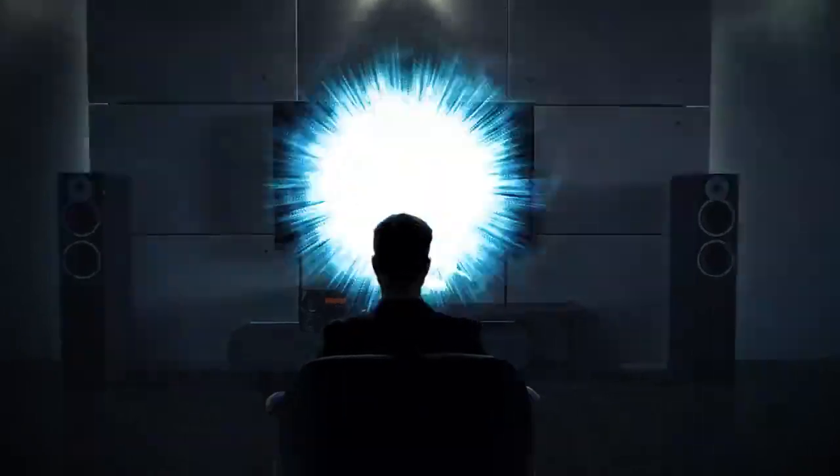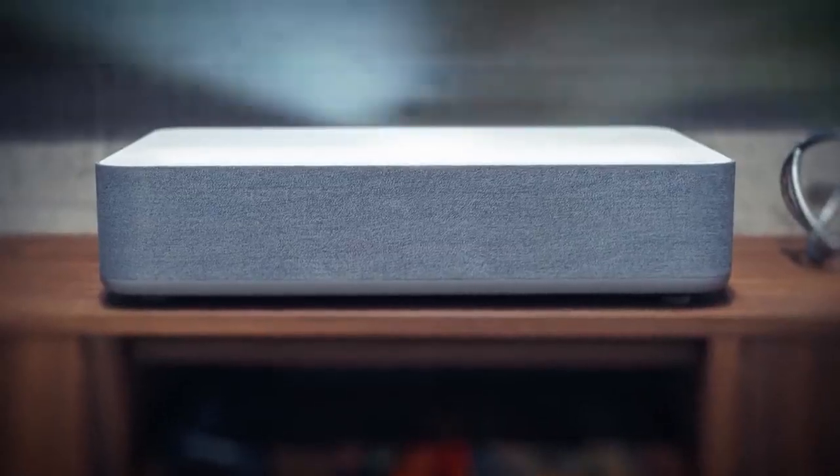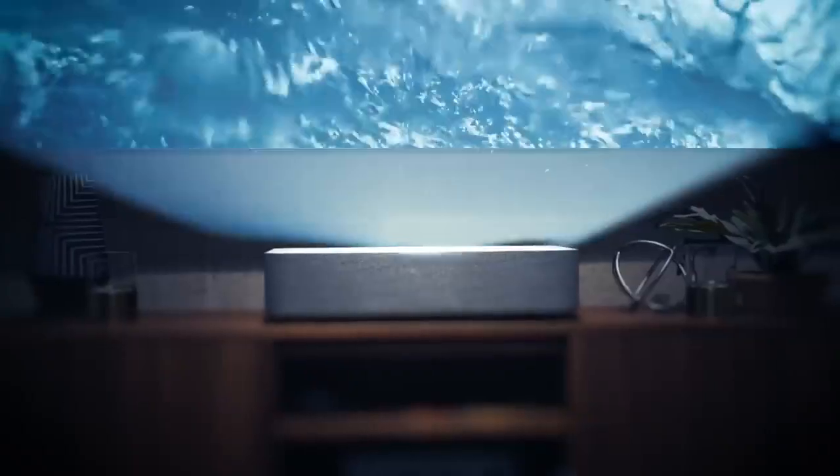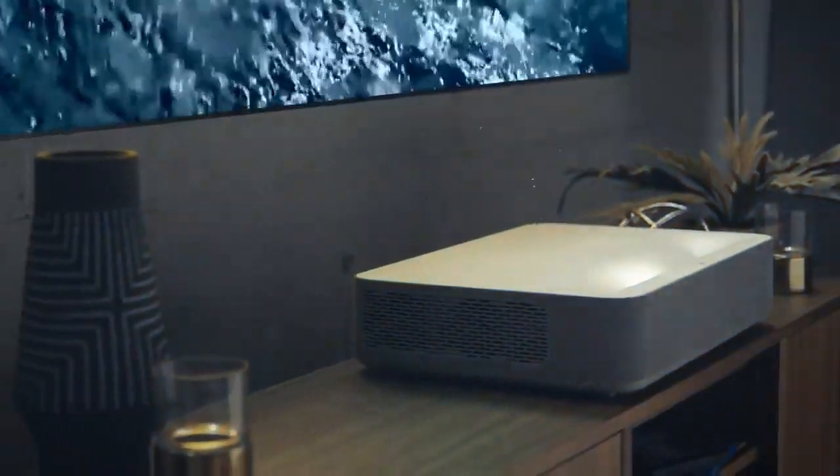Get ready for a cinematic breakthrough in the world of TV and projectors. Introducing the world's most powerful 4K projector, capable of delivering a massive 150-inch picture.